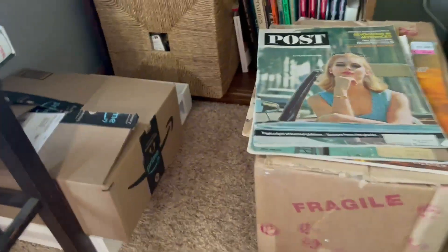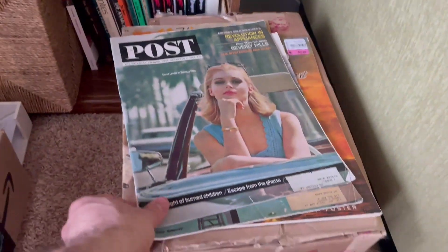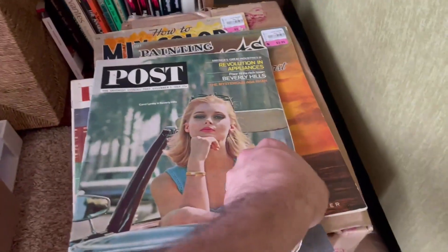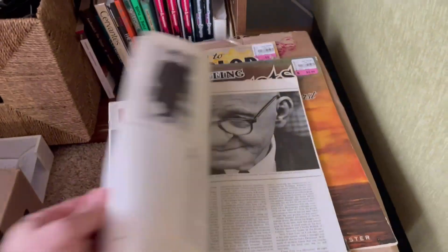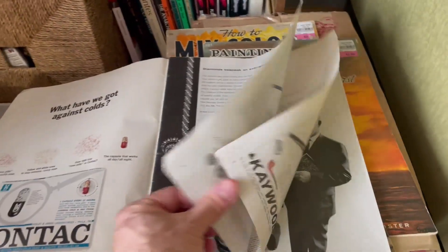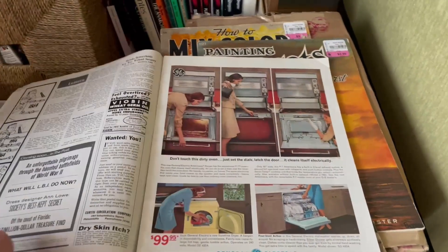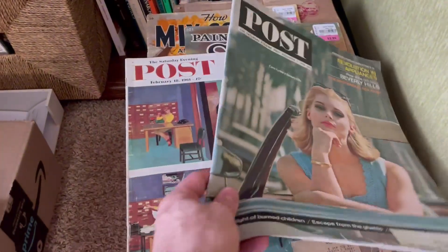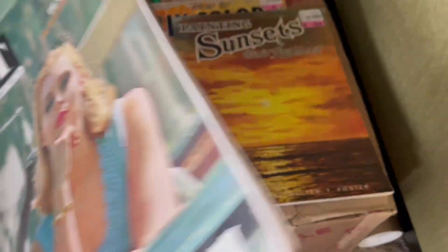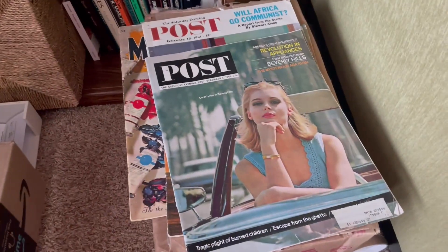There are other things like these old Post magazines, which I just love. There's something about the layout and design and just the kind of articles and the advertisements. I picked these up at a Goodwill and I don't know what will happen with them other than I just enjoy them.